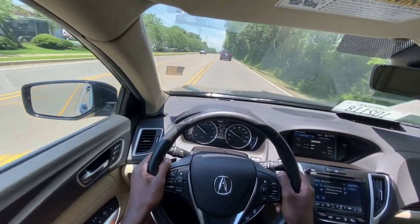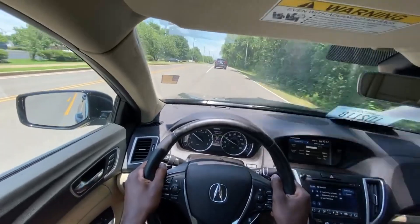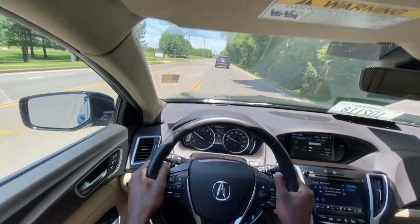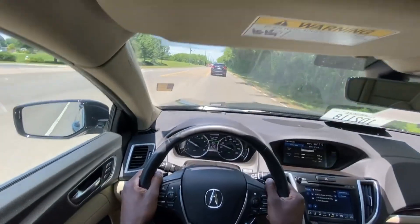Let's increase that a bit and see if it'll stop — yeah, it's already stopping for me. I'm not touching the gas or the brakes at all, and it's stopping me right now.